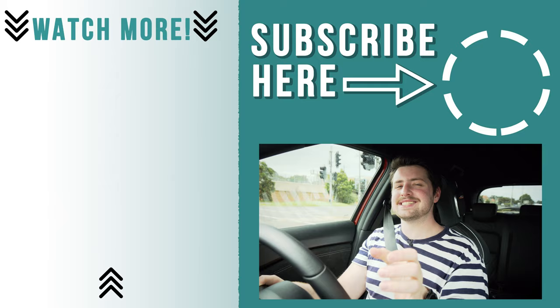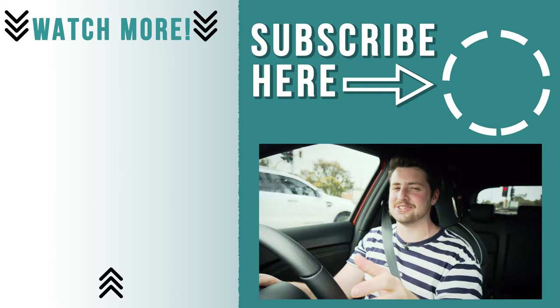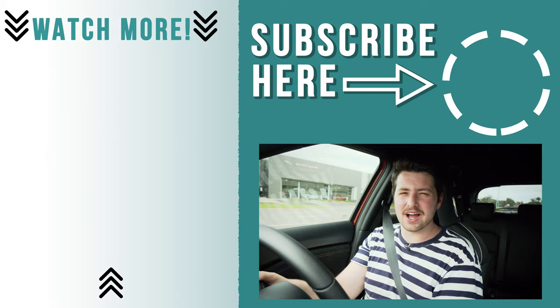If you guys enjoyed the video, please go down there and hit the like button and subscribe to the channel. I release an awesome new car review every single week. Comment below — what do you think of the Nissan Juke? And why not click over to one of the other videos that YouTube thinks is good for you. Thanks very much for watching and I'll see you next week.